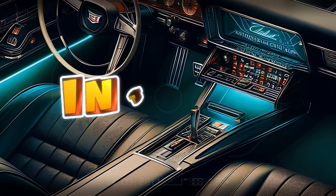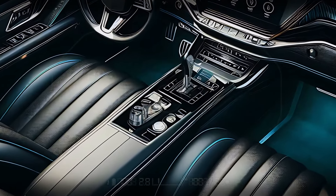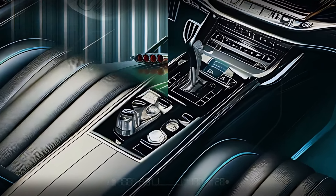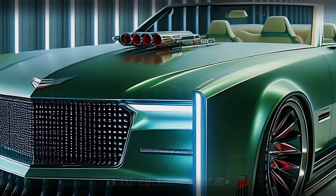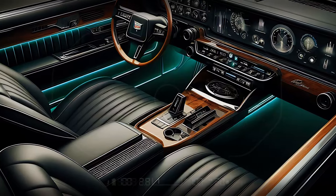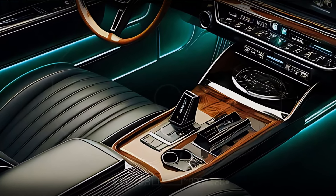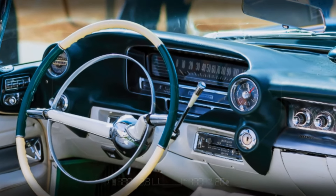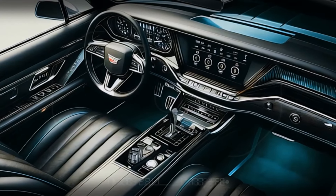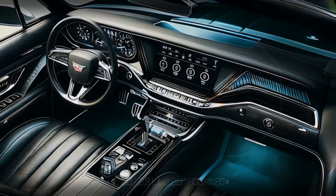Step inside to experience a cabin that's as luxurious as it is cutting-edge. The interior of the 2025 Eldorado Biarritz is nothing short of a sanctuary, combining retro charm with modern technology. The seats are wrapped in rich leather with intricate diamond stitching, adding an undeniable touch of elegance. Ambient lighting casts a calming glow throughout the cabin, creating a relaxed atmosphere for both driver and passengers.